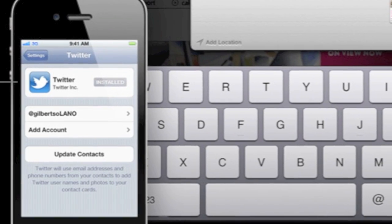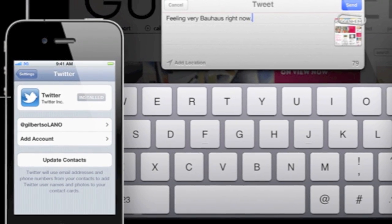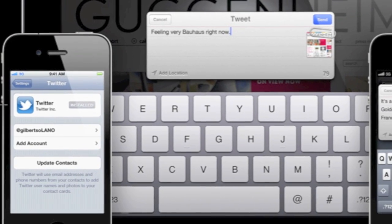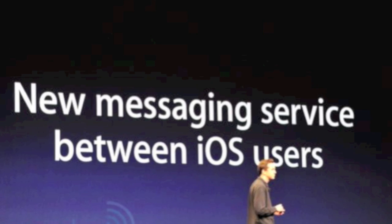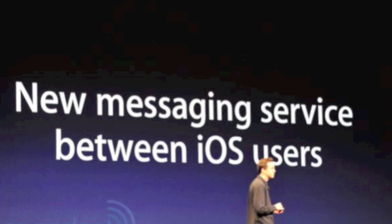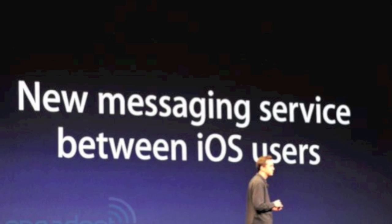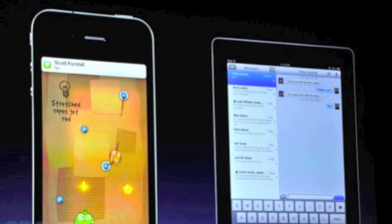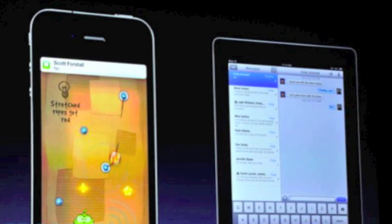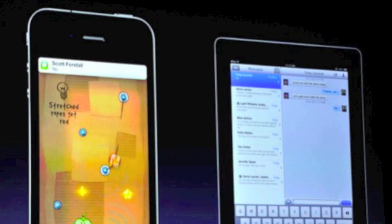Twitter is now integrated in iOS 5 and you can send tweets from many applications on your iDevice including Maps for location, YouTube, Safari, and Photos. Another great new feature in iOS 5 is iMessage. It's a way to communicate between iPhone, iPod touch, and iPad users by sending messages, photos, videos, and even contacts for free. You can also group message. It's a lot like BlackBerry Messenger but for iOS devices.